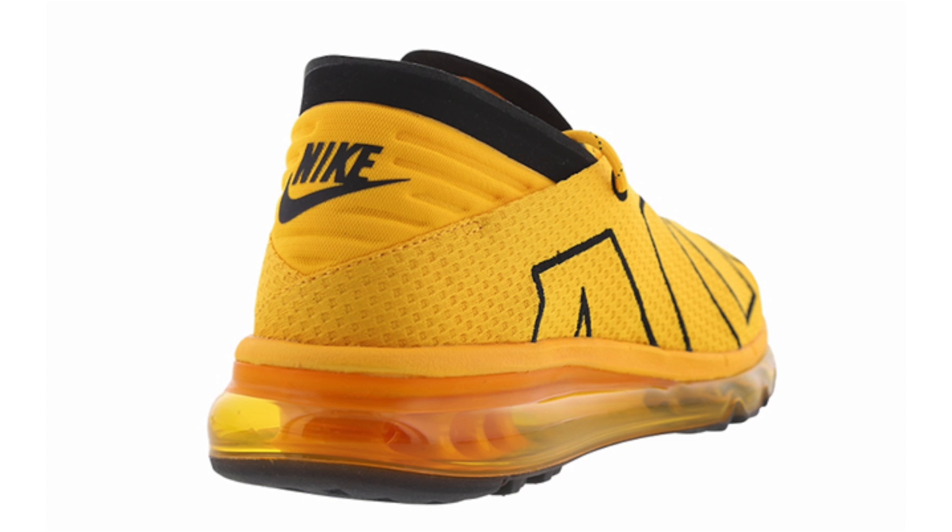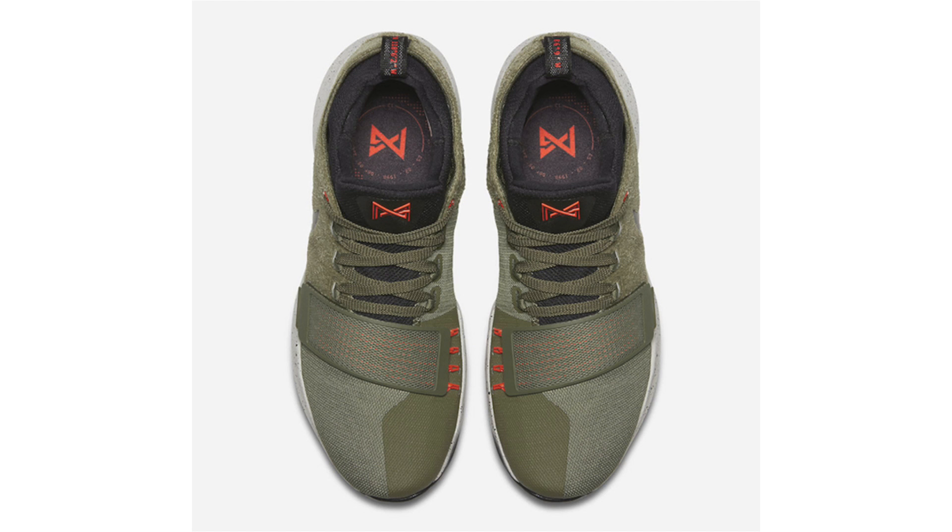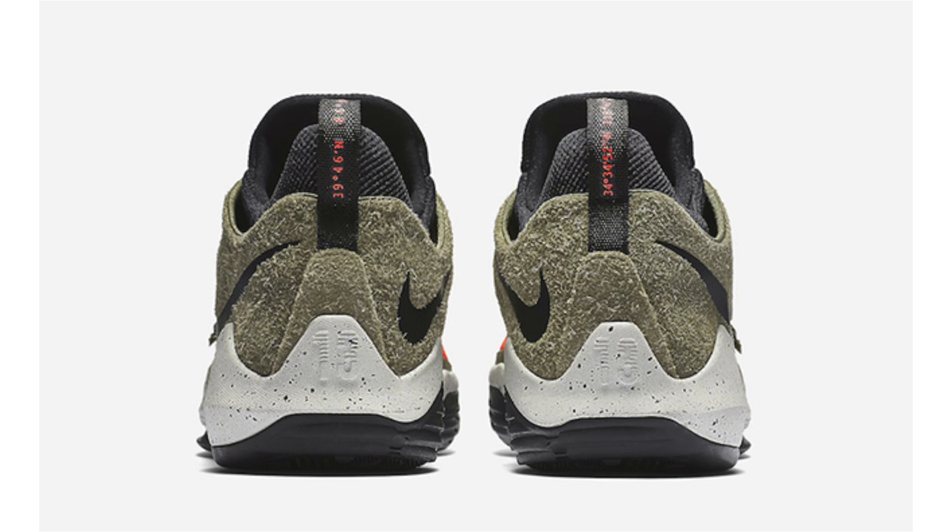We finally have a release date for the Nike PG-1 'Elements,' also being called 'Undefeated' because it resembles the Air Jordan 4 Undefeated collaboration — though there's no actual tie between the two. If you're interested, June 16th is the date and retail price will be $110. On the surface this pair looks really dope, but from other reviews, the panels feature a long-hair suede that's apparently really long — almost like grass.